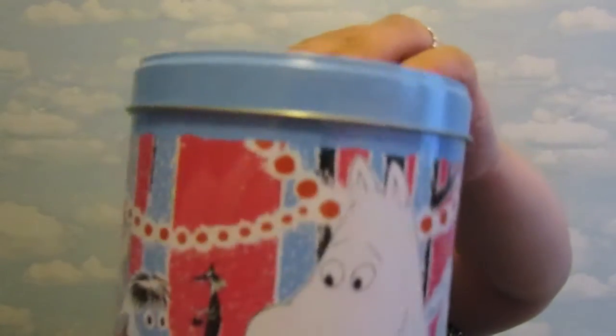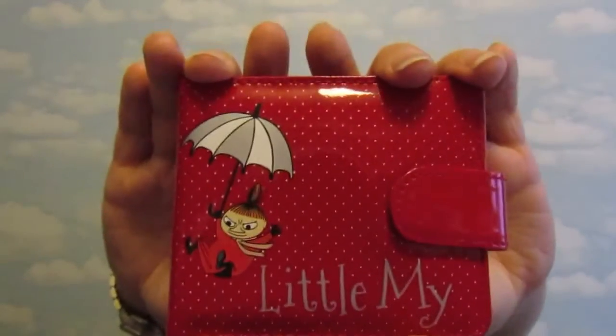This is a tin of biscuits — I brought them back and shared them with the family. I've still got the tin but the biscuits are all gone. They were just little general biscuits in the shape of all the characters. This was the 100th centenary anniversary collection, so it's all blue, white, red, and black illustrations of a little party in the forest. I've got peppermint tea in it at the moment.